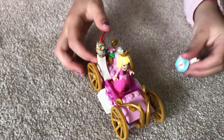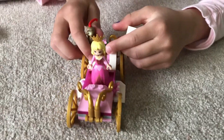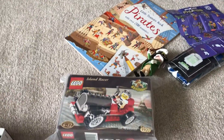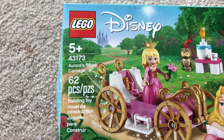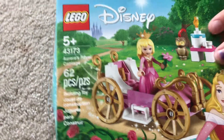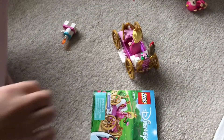And this is the one that I did. Oh, that's the one you built — that's really cool, Hannah. What number is that Lego? Do you still have the box? Here's the box. The one I just did is called Aurora's Royal Carriage, based on the movie Sleeping Beauty. That's really cool, Hannah.